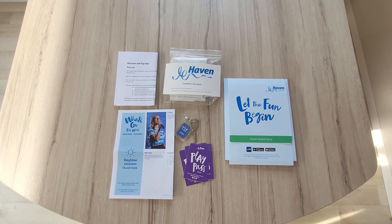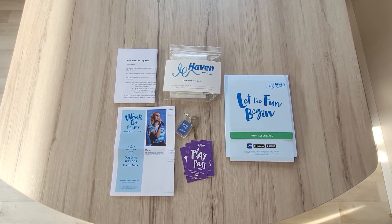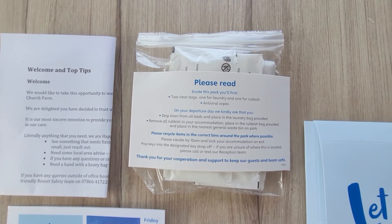You'll find your welcome pack in your caravan. It will contain your key, a what's on guide and play passes if you purchased them. You also get a customer care pack with clear bags for laundry and rubbish and some antiviral wipes.